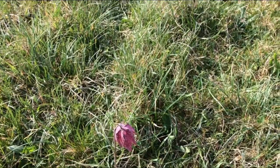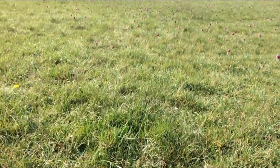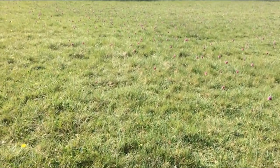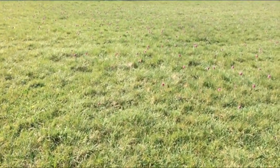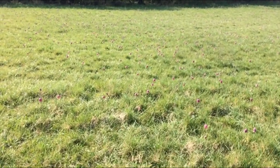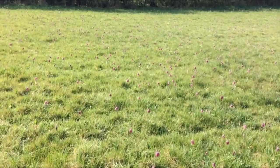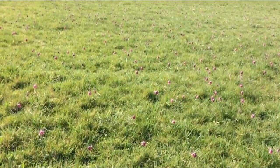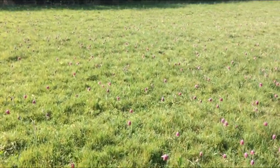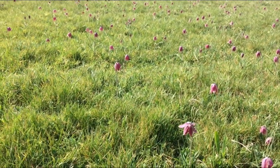I'm currently in a field called Bridgefield, which is where one of the most spectacular displays can be found. As you can hopefully see, there's a huge number of them out in flower now. Peak flowering does vary — this is rather early, but I think we expected that with a reasonably mild, warm spring.